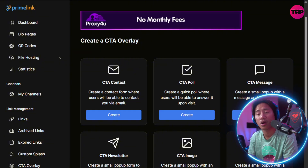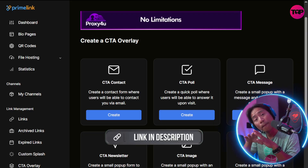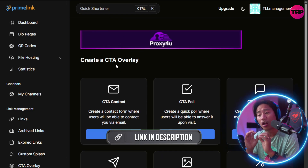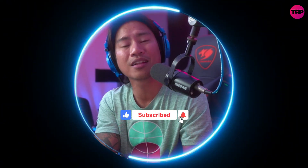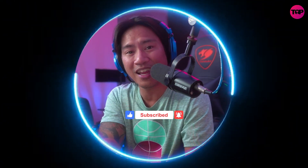With no credit card required to start and instant access to all the tools, Prime Link is empowering users to shorten, track, and optimize their online impact like never before. If you're new to the channel, please consider liking, subscribing, and clicking the bell so you're always notified when I upload new videos. See you in the next one!